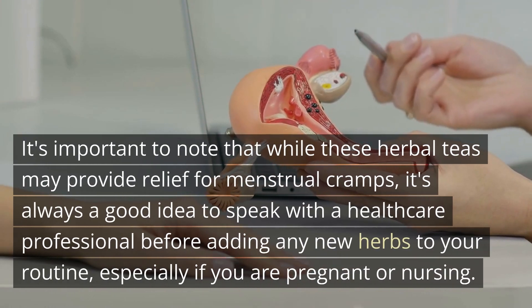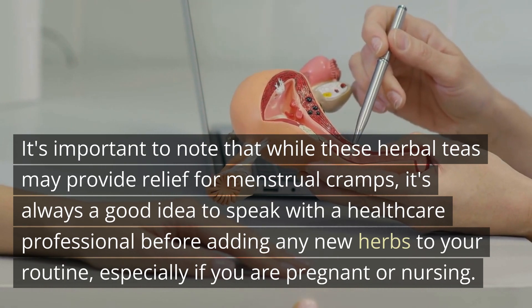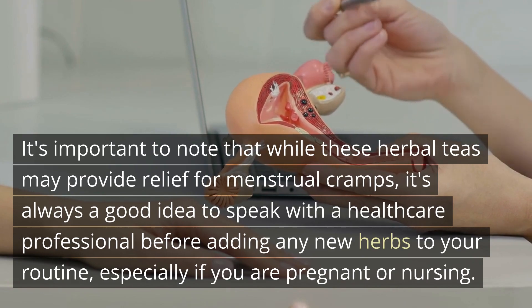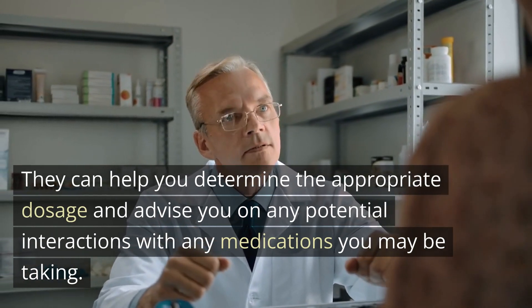It's important to note that while these herbal teas may provide relief for menstrual cramps, it's always a good idea to speak with a healthcare professional before adding any new herbs to your routine, especially if you are pregnant or nursing. They can help you determine the appropriate dosage and advise you on any potential interactions with any medications you may be taking.